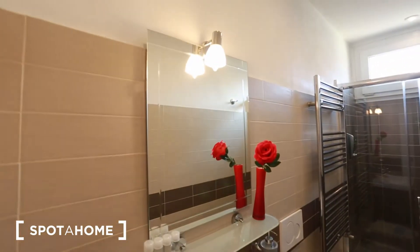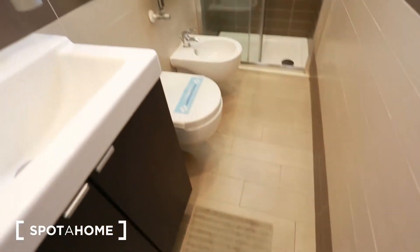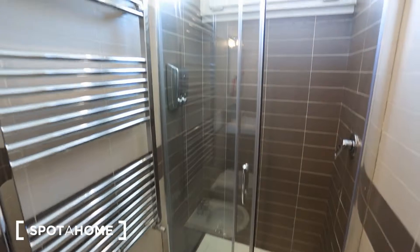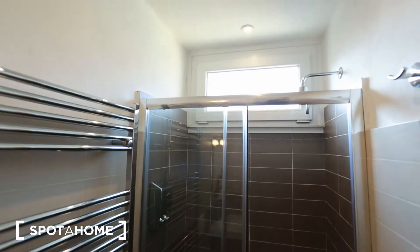Now we have a look at the bathroom, which is very nice and modern. We have the lavatory with a nice lamp mirror and some decoration. There is also a towel hanger and a rug on the floor. You have a toilet and a beautiful modern shower box. There is a good entrance of natural light, which is always really good.